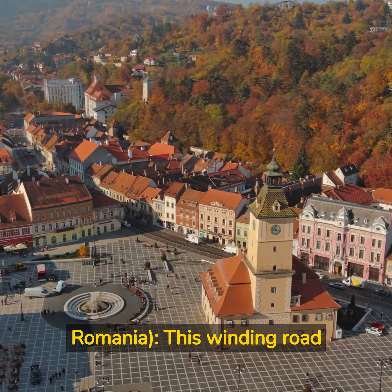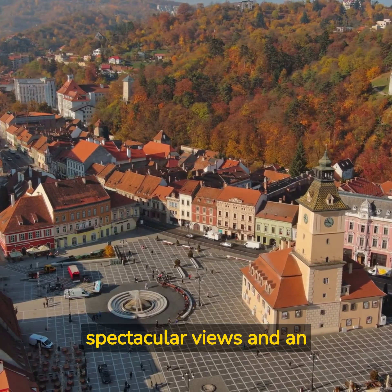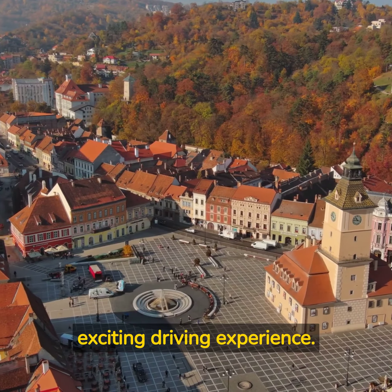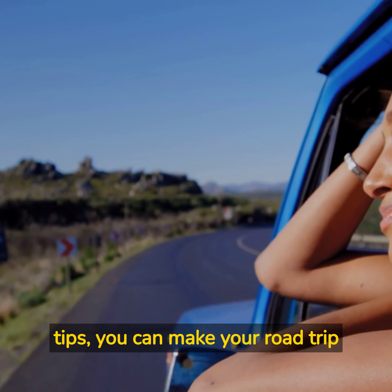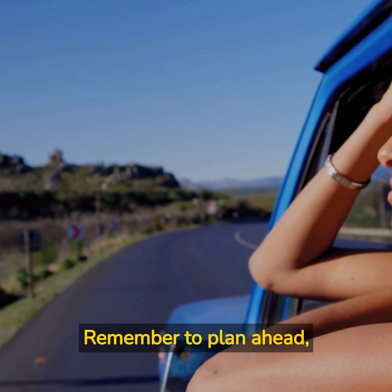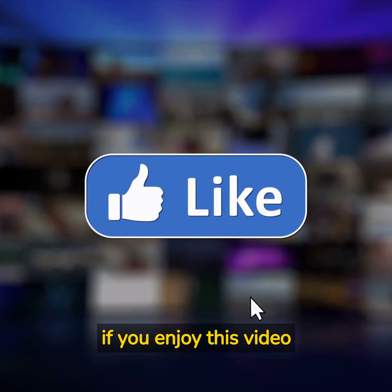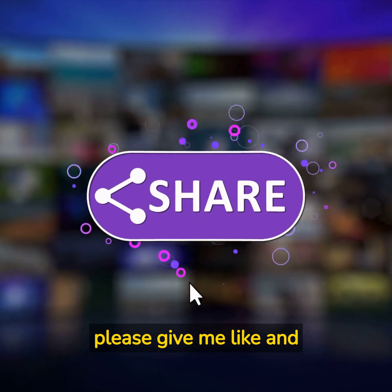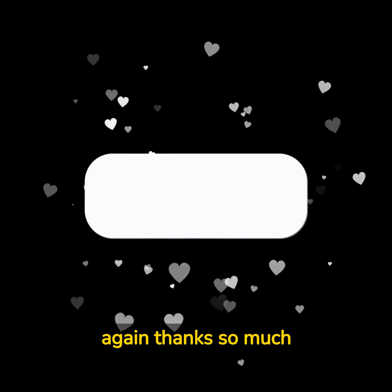Transfagarasan, Romania — this winding road crosses the Carpathian Mountains, offering spectacular views and an exciting driving experience. By following these tips, you can make your road trip a safe and enjoyable experience. Remember to plan ahead, stay flexible, and take breaks to appreciate the journey.